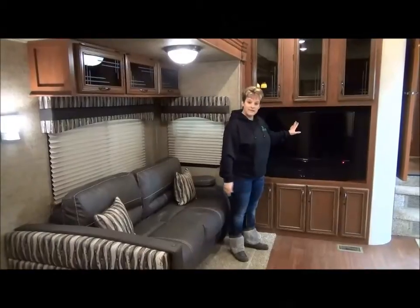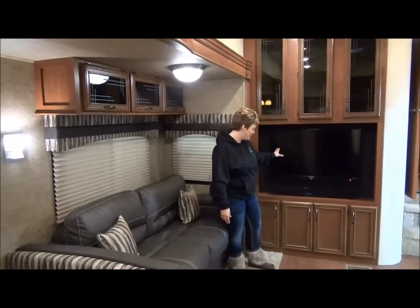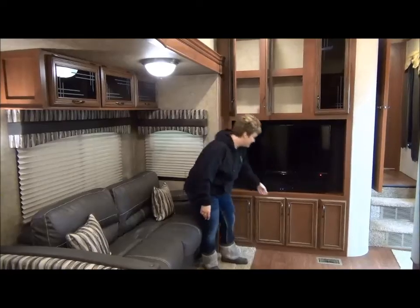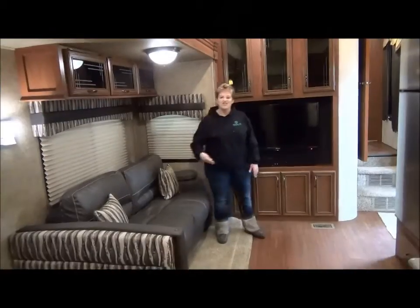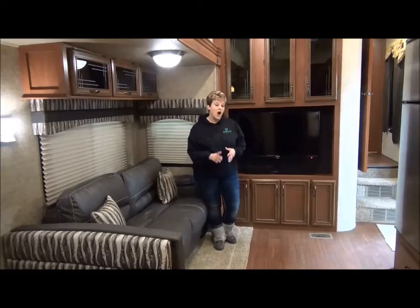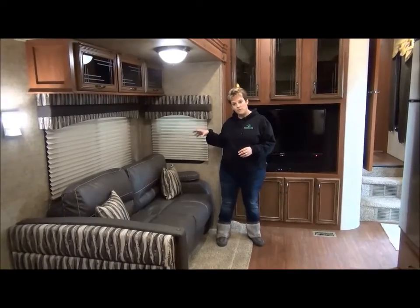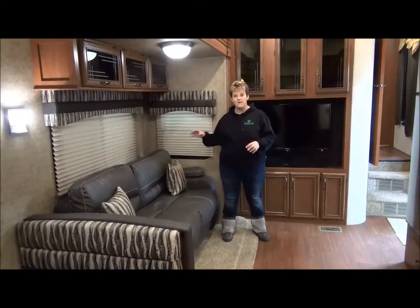At the front of the living area is the entertainment center — look at this nice large screen TV, an upgraded sound bar, and tons of storage. There's no shortage of storage in this Sandpiper whatsoever. I should also mention that the Sandpiper has aluminum framed side walls and roof, R38 insulation in the roof and the floor, and it is also framed around every door and window, providing a lot of durability and strength around the extra openings of the coach.